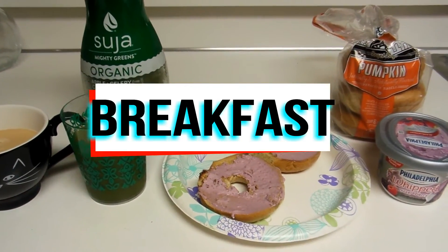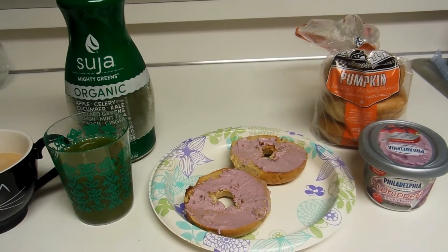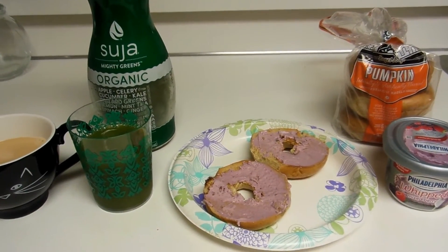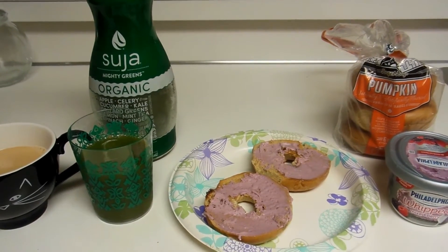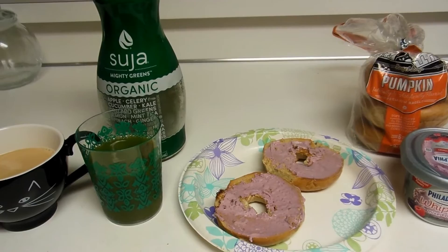Hi guys, welcome back to my channel. Today in this video I'm going to be doing what I eat in a day. I haven't done one of these in quite some time and I enjoy watching them on other people's channels to get ideas for healthy snacks, dinners, lunches, everything.